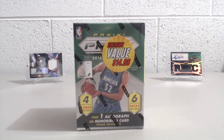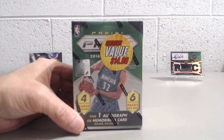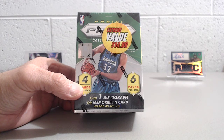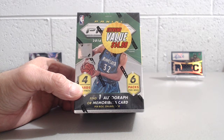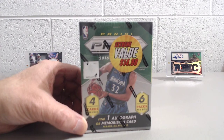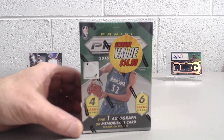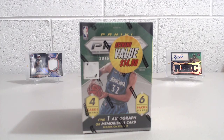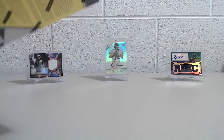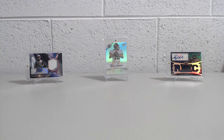Hey everybody, we're here breaking in another retail product. This time it's 2016 Panini Prism Basketball. As you can see, this is a discounted box for $14.98 — regularly goes for $20 like most blasters do. You're guaranteed to find either an autograph or a memorabilia card in each box. There's six packs, four cards per pack. Ben Simmons is the guy most people are chasing out of this product. No autos of him, but his base cards go for a fair amount of money, and obviously the parallels and prism cards go for even more. You can also get exclusive orange parallels in here, numbered to 25.